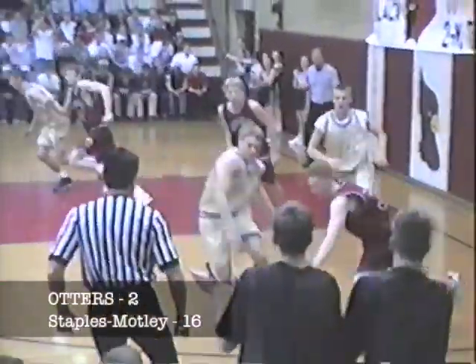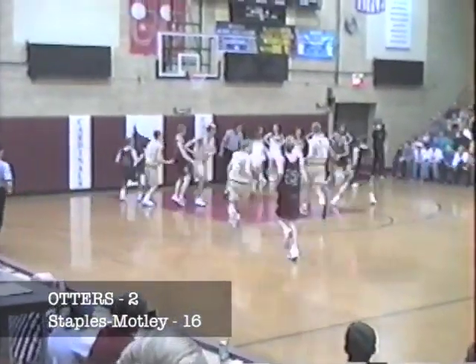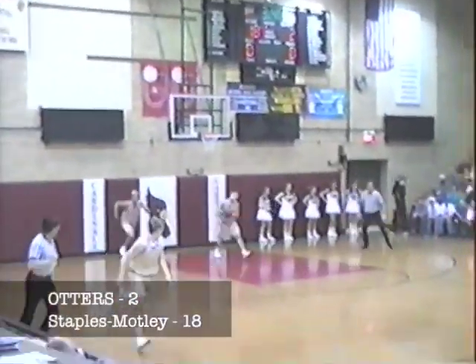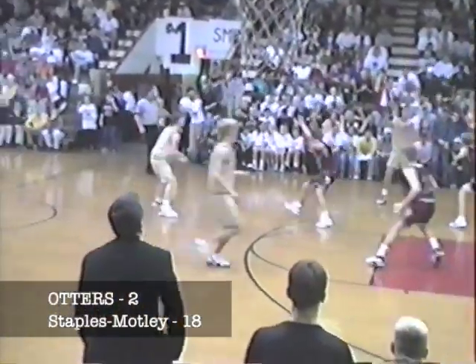They try to work the first round. Another strip by the Cardinals. Jason Kelly on the run now, he brings it all along, puts it off to Webster. Webster baseline right side — count it! Webster first on the books. 18-2, Staples-Motley. They are really showing game tonight.